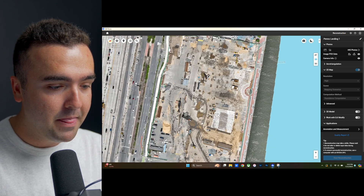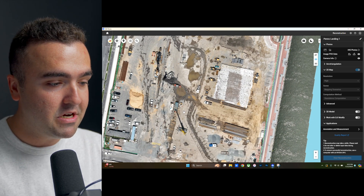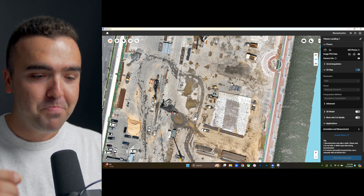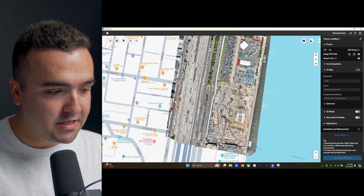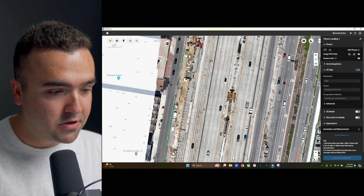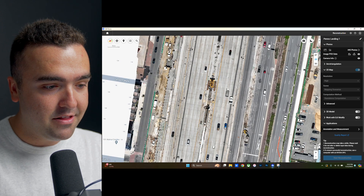This right here is the major part of the construction site — they're already starting to lay down some structures and bringing in material. It's cool that we now have this snapshot, almost like a Google Maps view of what this looked like at the time it was captured. They're also going to be adding a cap over the highway here, so you can see they're starting to do some highway work as well — this is where it's going to connect to the street. And right here in the middle, they're starting to actually add their structures.